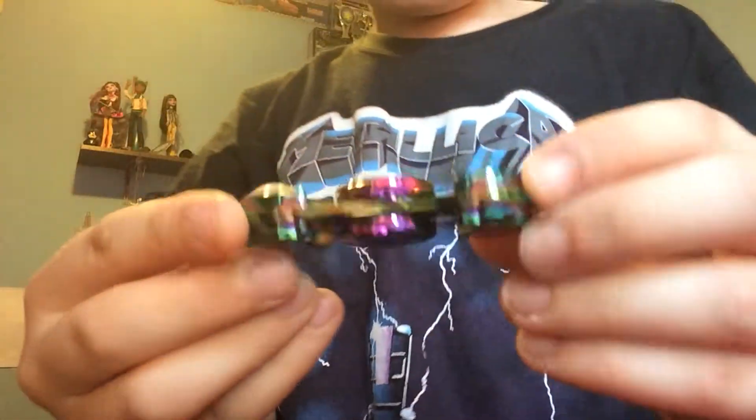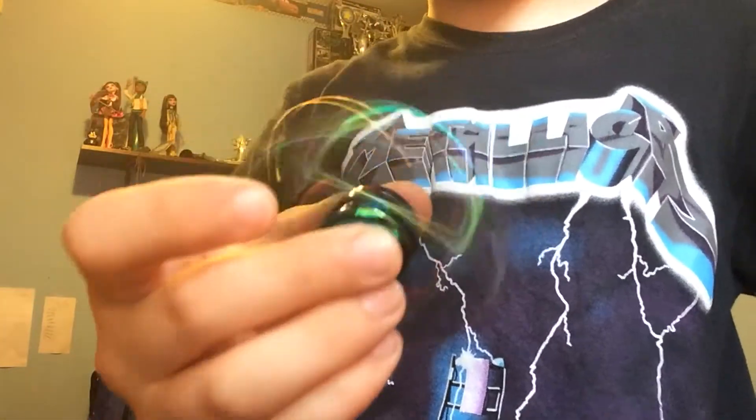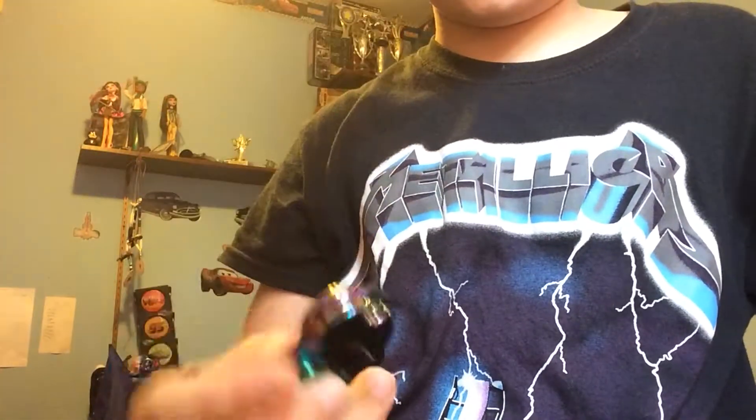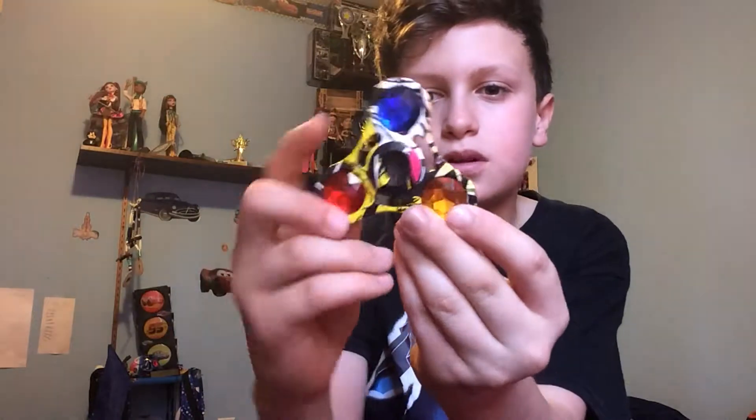Next up we have this rainbow spinner. It's metal and it spins really super good. You could buy that for $11.99.